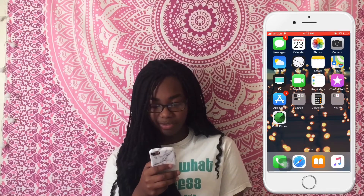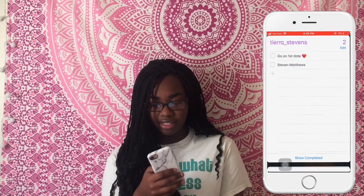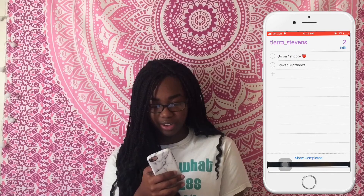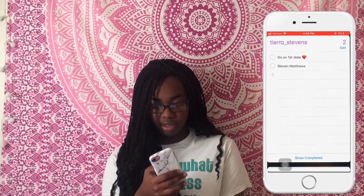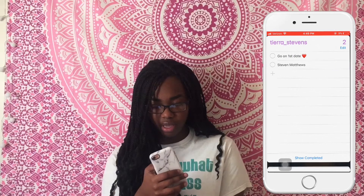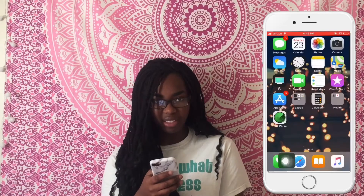I have FaceTime but I don't really use it because I have no friends. Then I have Reminders — there's nothing much in here. This one is so old — 'go on first date' — I did this in middle school when I got my first boyfriend. And there's another reminder that I think was from a Facebook hoax thing and I was trying to remind myself to look it up.